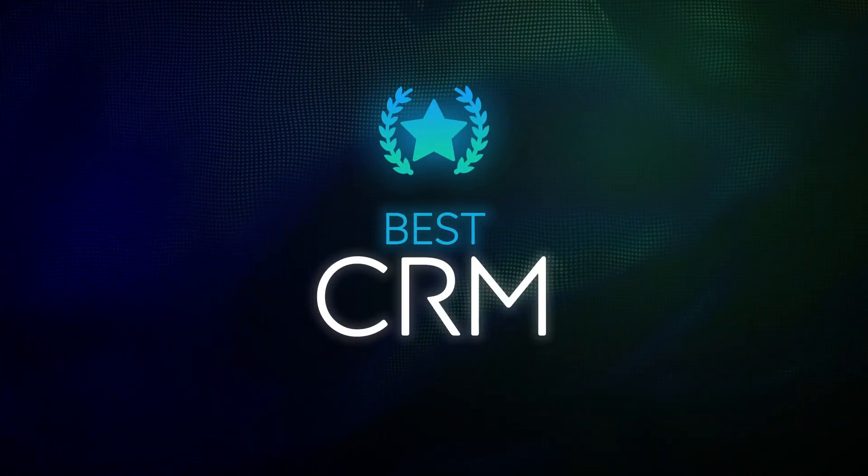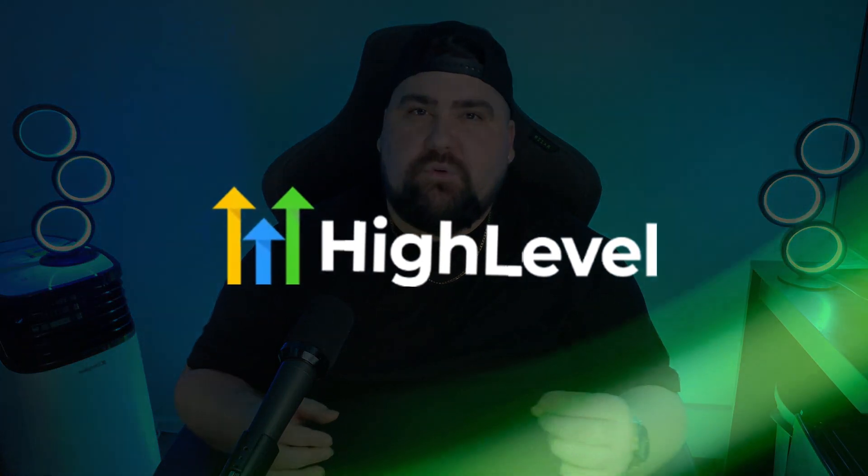If you've been searching for the best CRM, you've probably come across GoHighLevel. Some people swear by it while others say it's overhyped, so today I'm going to break it all down — the good, the bad, and whether it's actually worth it for you. I've been using it for a while now and there's some stuff that really surprised me.